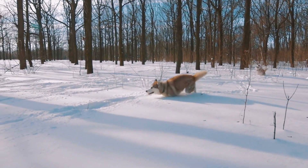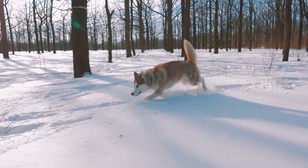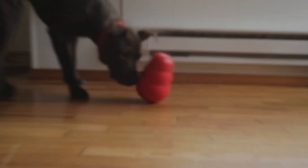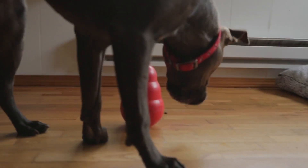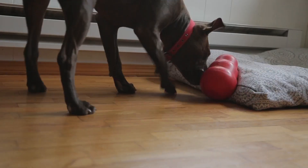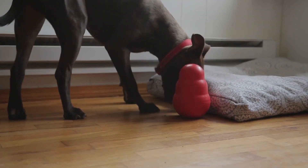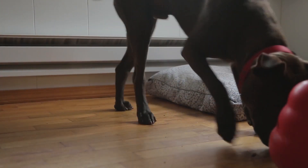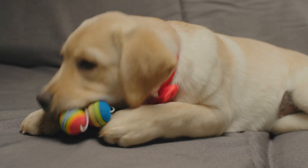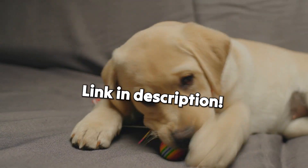Remember that bonus tip I promised at the beginning? Here it is: the power of the frozen Kong. Just stuff a Kong toy with your dog's favorite treats, freeze it overnight, and voilà — you've got a long-lasting, brain-teasing treat that'll keep your pup happily occupied for hours. See the video description for a link to the Kong toy.